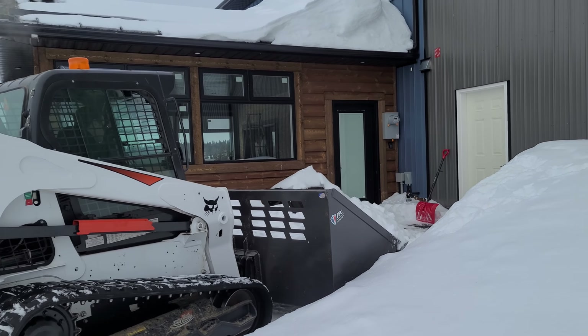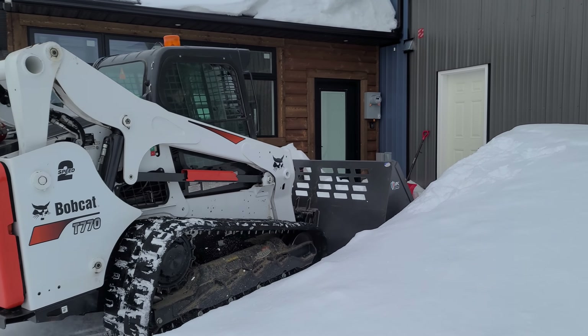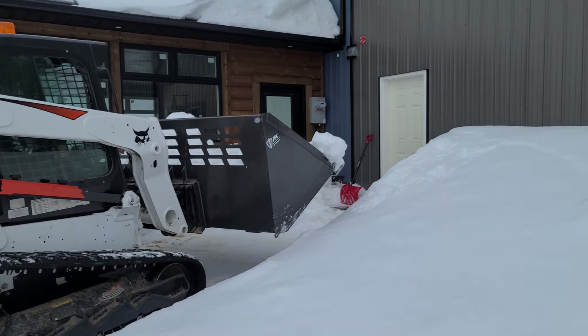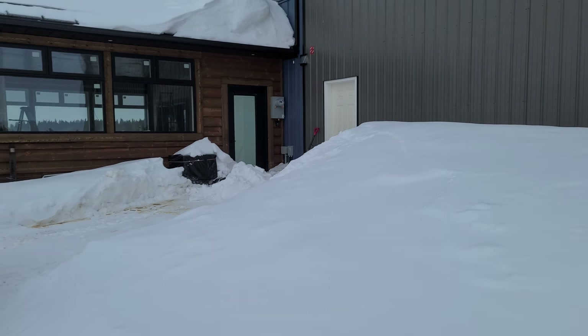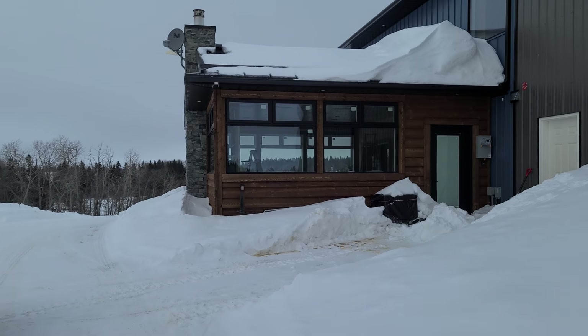So I shoveled out the air conditioner, and he's just pulling the snow away from here. But even here, I don't think you have the scale here — this is like over halfway up the door, that's how high it just blows over here.